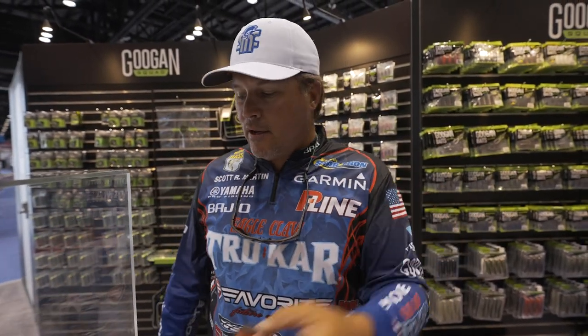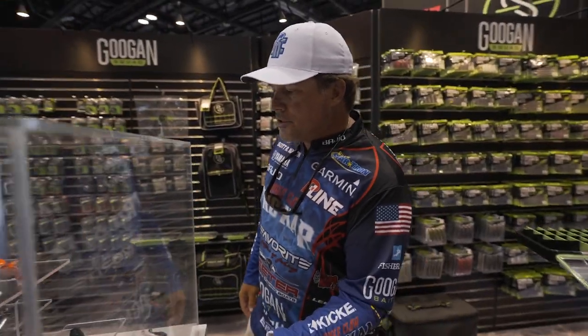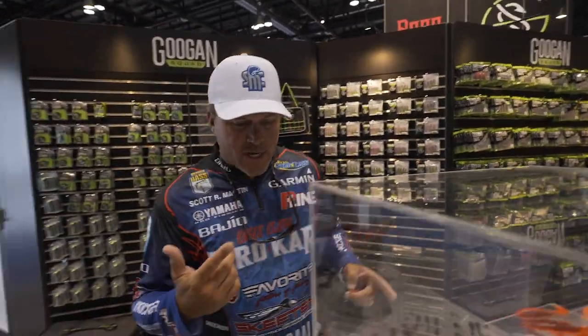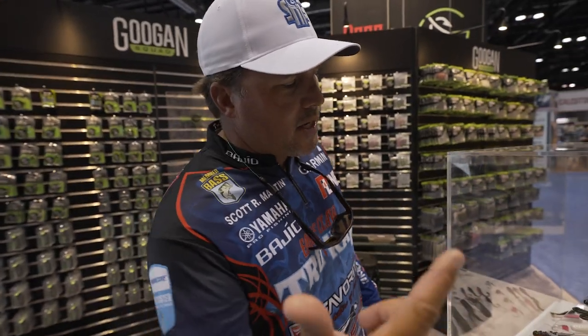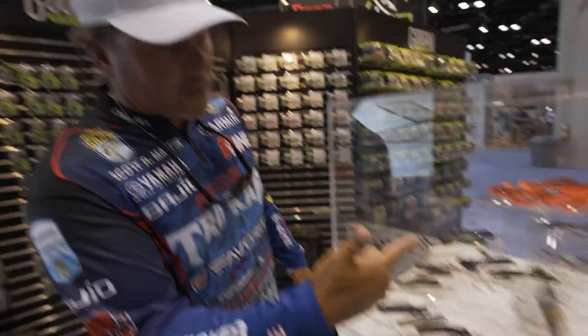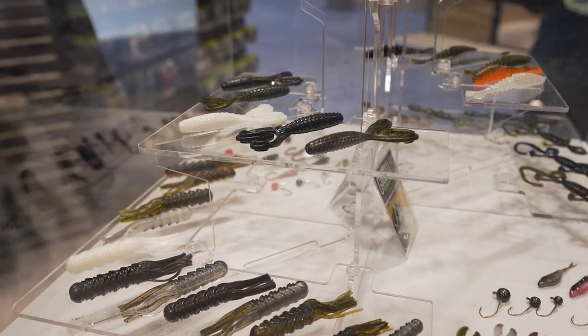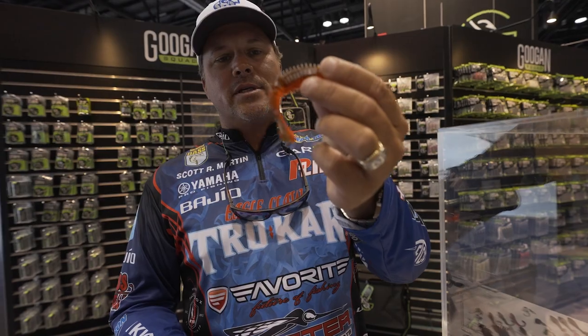They also have all the other things you've seen us throw — the lizard, and they have a tube over here which I haven't thrown yet, but I wish I'd had it at the last tournament. They also have a double-tailed grub that's gonna be great for football jigs, swim jigs, etc. There's always something new, so I'm excited about that for sure.